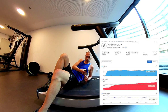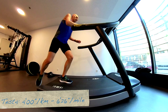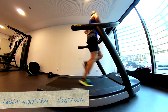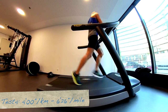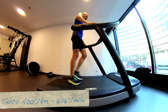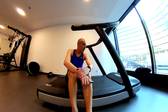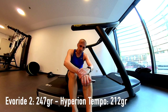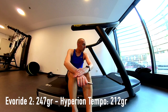Now the next test is 4 minutes per kilometer. Let's do it. The Hiburide shoe is a little bit heavier than the Brooks Hyperion Tempo — 247 grams for the Hiburide shoe and 212 grams for the Hyperion Tempo.